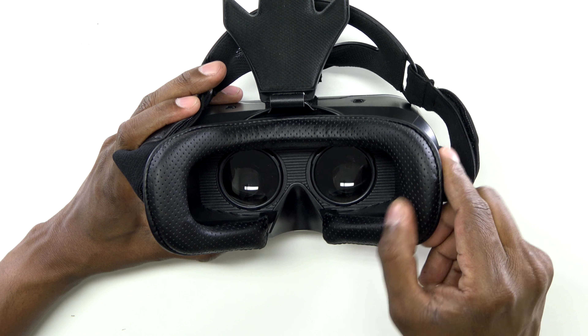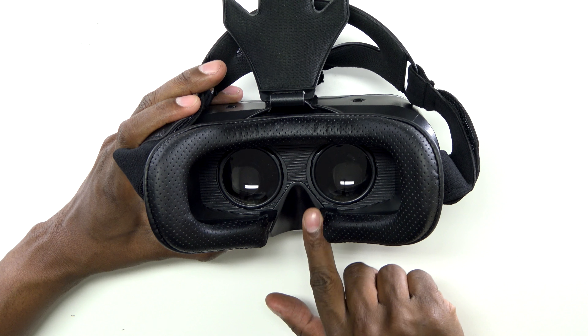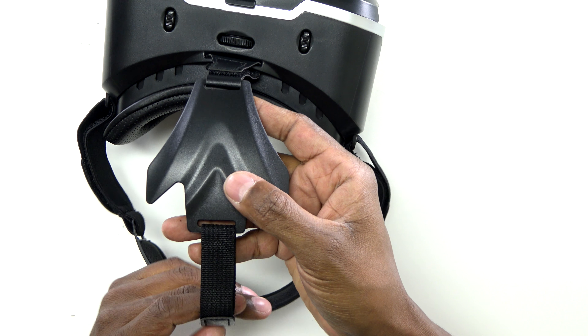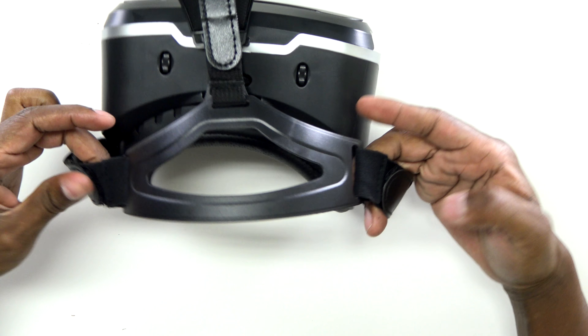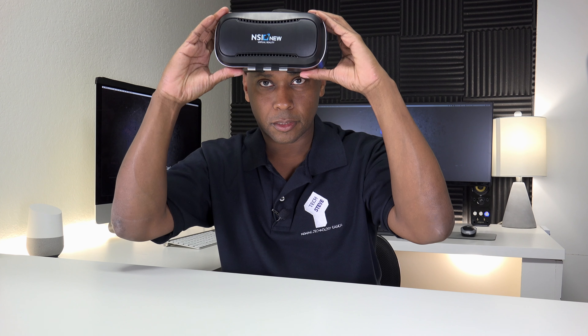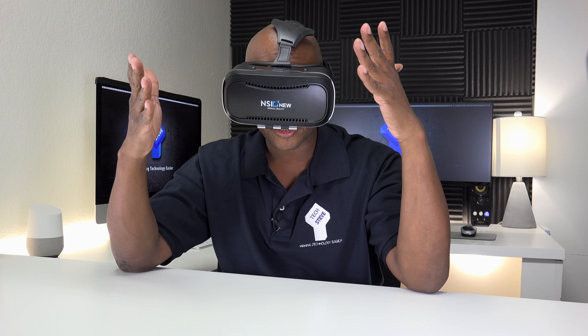On the side here, you just have a logo. On the back, you have this nice little cushion. It's made out of leather, and it has little holes in there to help breathe when you have it on your face. You have a nose indention right here. The strap is nice because it has an adjustable top for your head, and on the back you also have side adjustments, so it's easy to put on your head and fit most people.